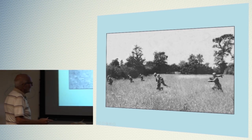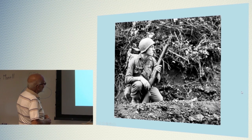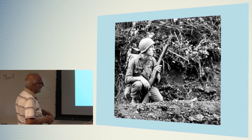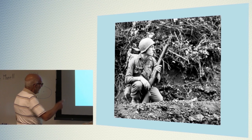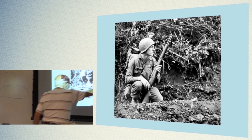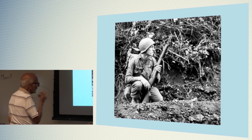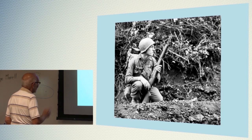Here we are running across the field to another hedgerow, and we ran as fast as we could. Here's one of our GIs holding an M1 — he's taking a little rest. He probably just got there and the hedgerow is on the other side. In fact, I think he's already dug his foxhole. He'll be in that foxhole all afternoon and probably sleep in there all night.